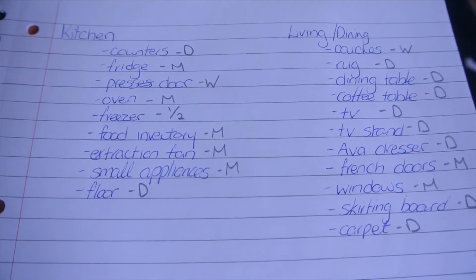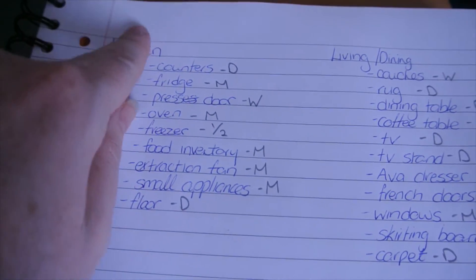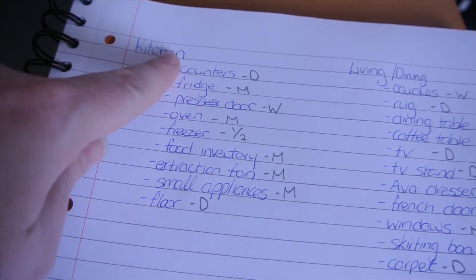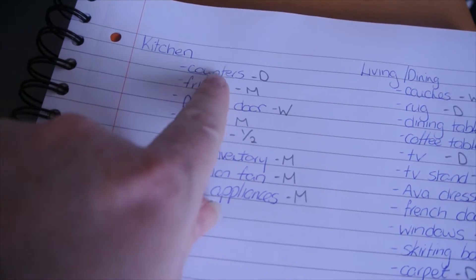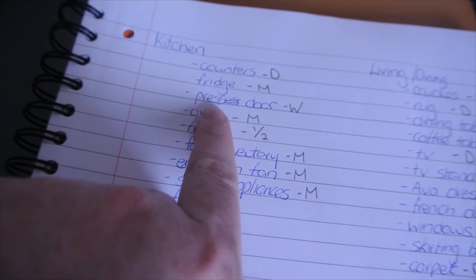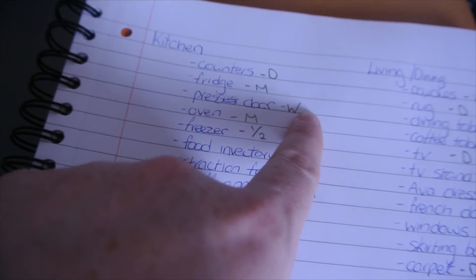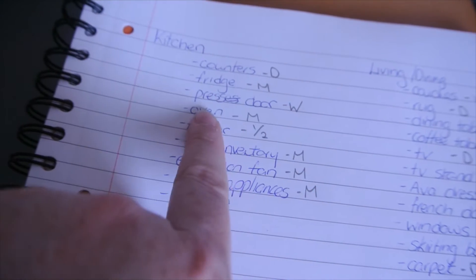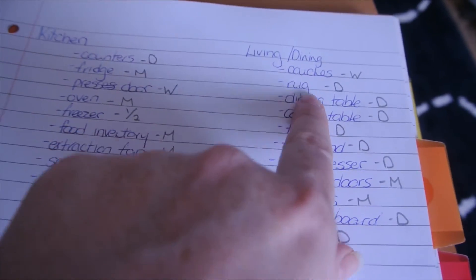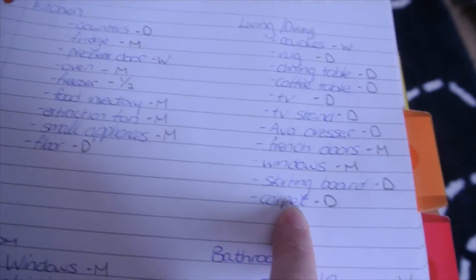So this is what I did — basically I went through each area. This is the kitchen and the living and dining, and then under each thing I wrote everything I could think of. So like the counters I'm going to do daily, clean out the fridge monthly, the press doors wipe them down weekly, the oven monthly, and so on.